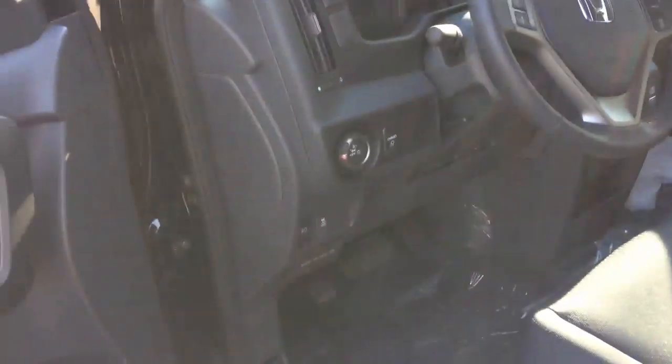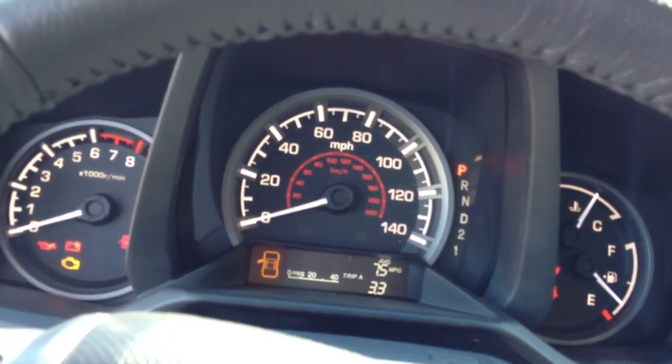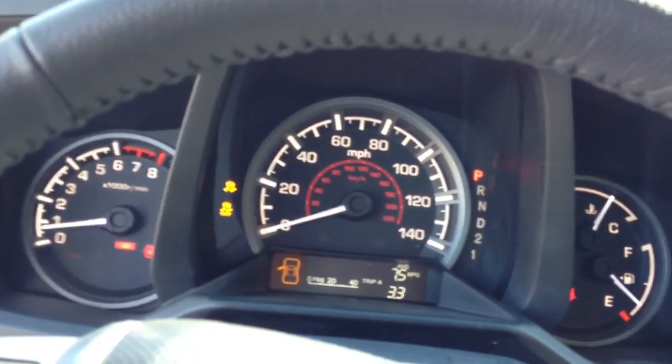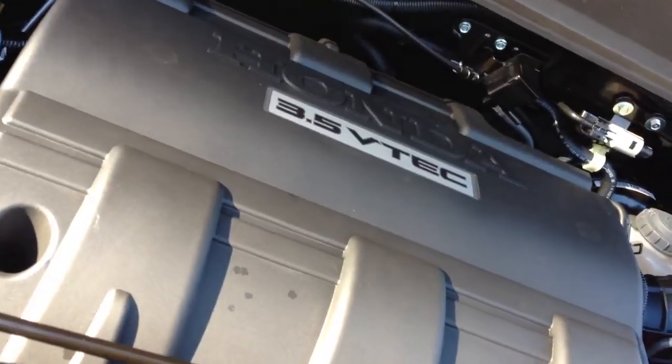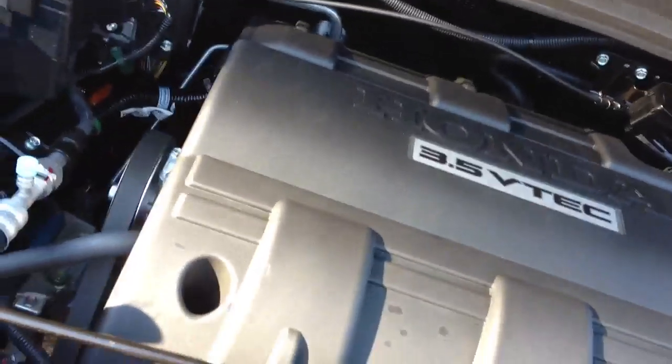Here's the interior — pretty standard Ridgeline stuff, no sunroof though. The exhaust makes a pretty nice noise. Under the hood, this is Honda's 3.5-liter V6 with 250 horsepower and 247 pound-feet of torque. It smells like a new engine under here, that's for sure.